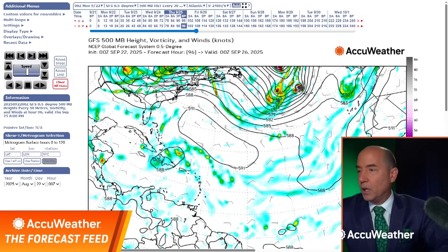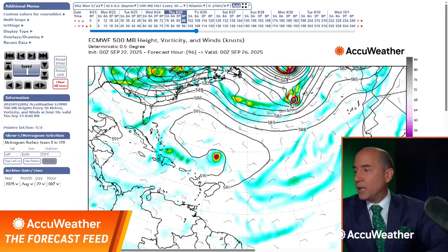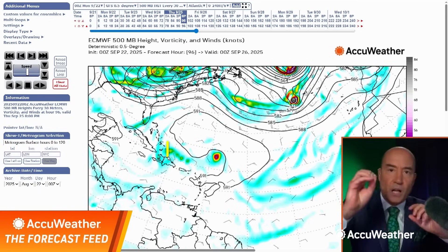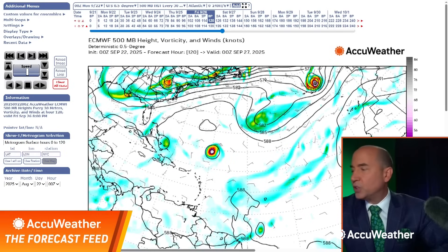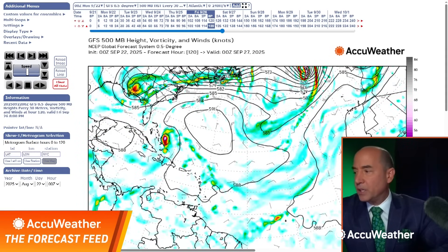The European model says — opposite. The European is showing number one is barely noticeable because of the yellow shading — that's the upward motion, and there's not much upward motion, not a lot of energy. But the European is saying look at the red here, that's the one to watch. Going to Friday, the European says wave number two is the storm and wave number one is still weak. The American model says this is the storm and this one is the weak one. Welcome to forecasting.